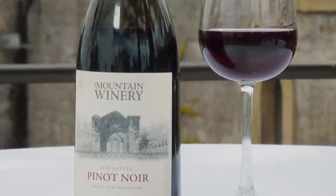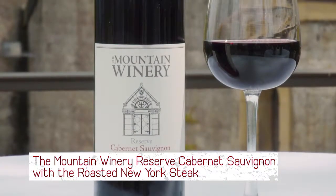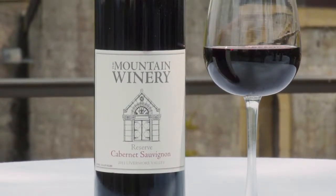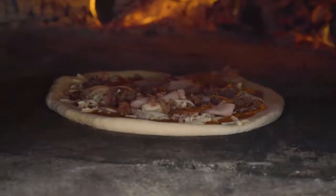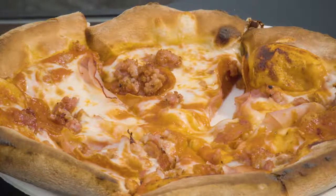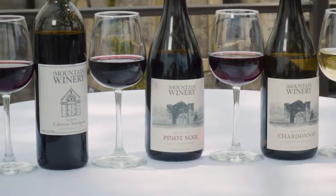Our Pinot Noir goes excellent with the salmon — I definitely recommend it. And then our last would be the Cabernet Estate. Cabernet Sauvignon goes excellent with our roasted cauliflower with duck fat and also our New York steak. In addition to our amazing Chateau La Cresta restaurant food, we also have our wood-fired pizza. And that's it, Spencer — we have amazing food, amazing wine.